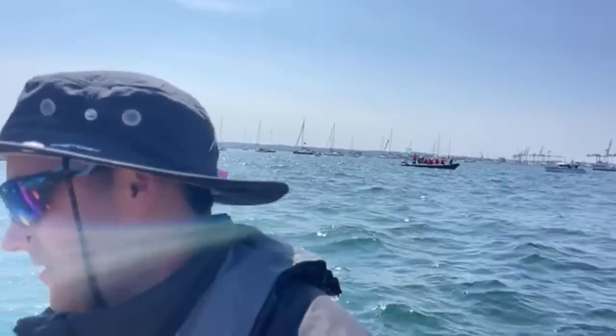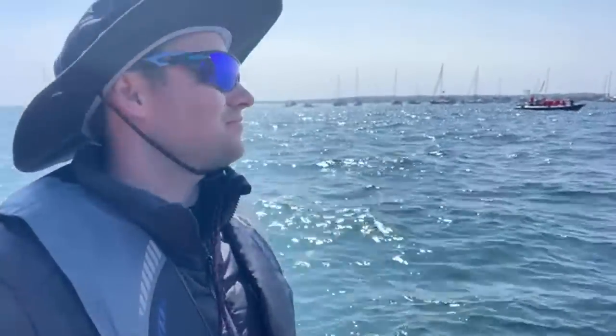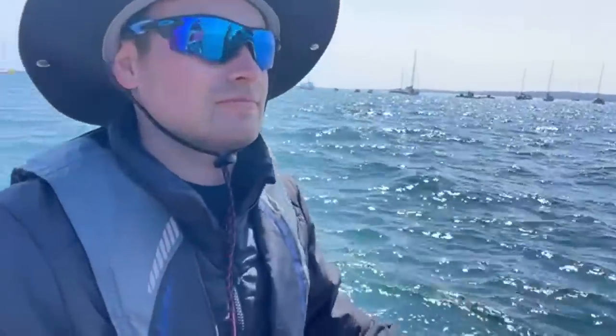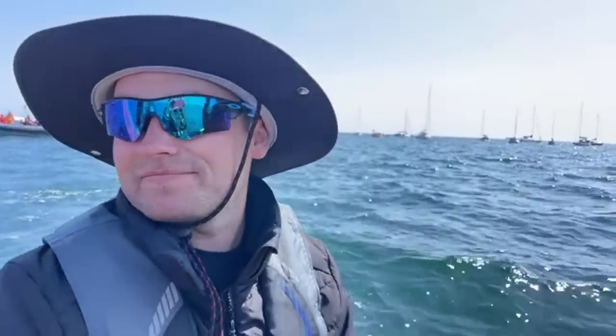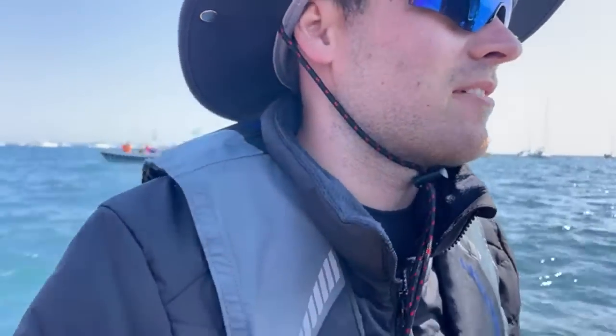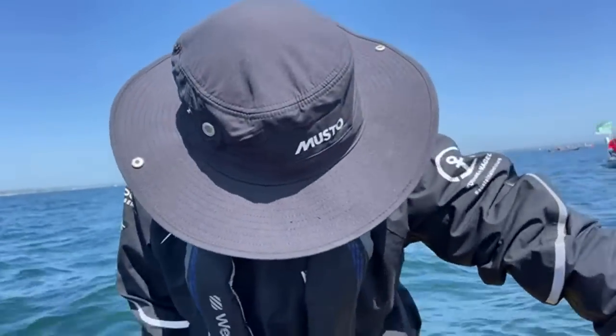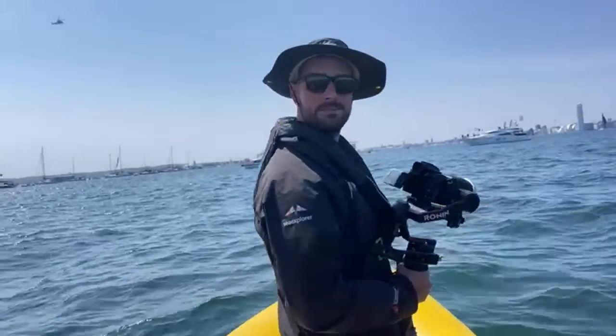Feel free to ask questions in the chat — we can read everything you're saying. We've got Oakley here with us, our rigger on the team, who can answer any technical questions. We also have Chris here from Marine Region Services, and Stu, the boat captain, and Jimmy making the movies.